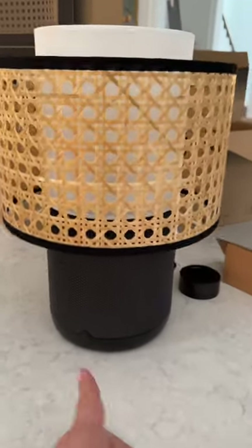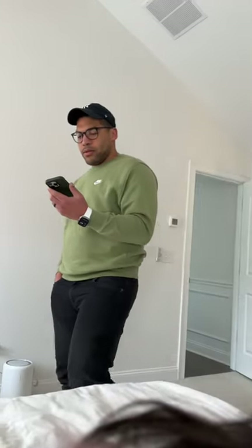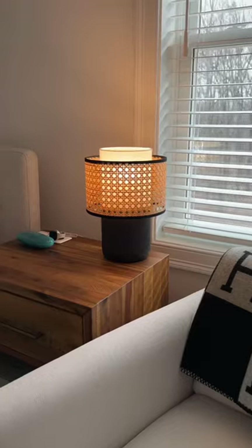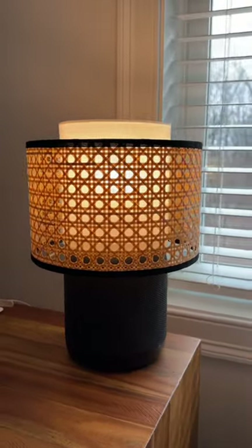You would not even know it's a speaker. Here's the power button. I'll show you guys how they look in our bedroom. He's setting it up — Bruno, are you excited? He's like, why are we in here right now? These were so easy to set up, they look so cute. Seriously such a cool find.